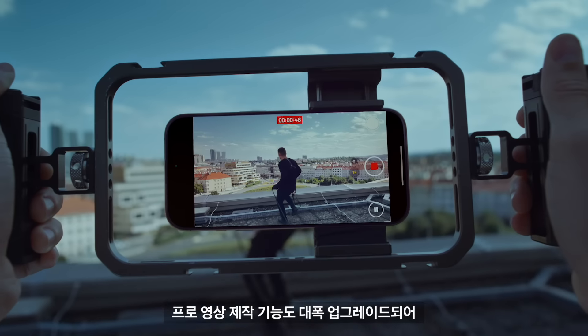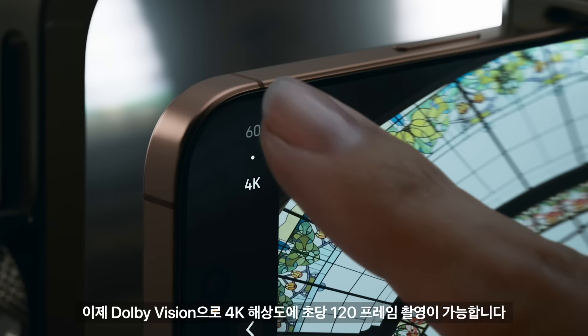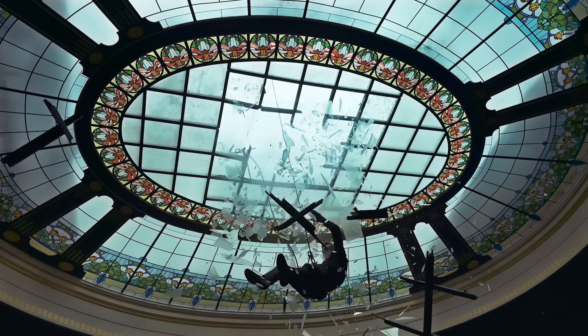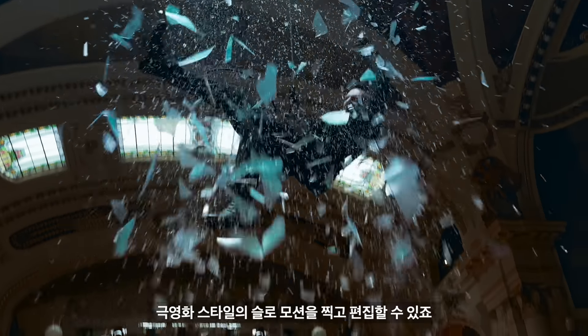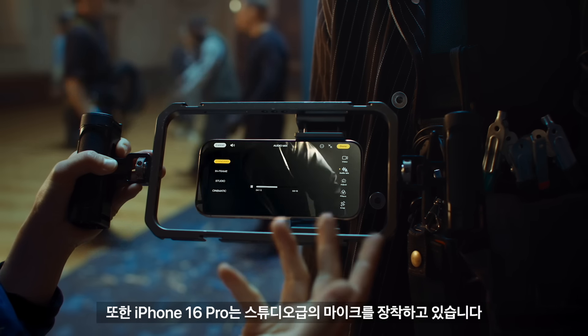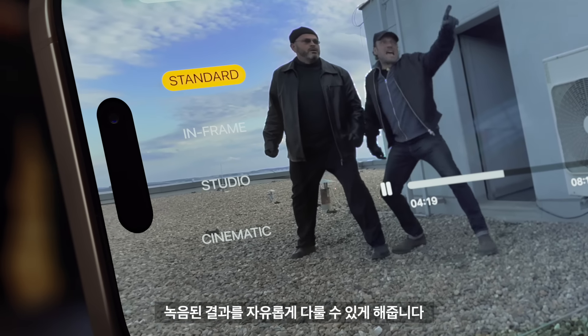In a massive upgrade to pro filmmaking, you can now shoot 4K resolution at 120 frames per second in Dolby Vision, so you can capture and edit cinematic slow motion. iPhone 16 Pro also comes equipped with studio-quality mics, while audio mix gives you more control to do things like optimize for voices.